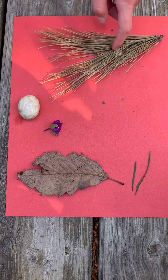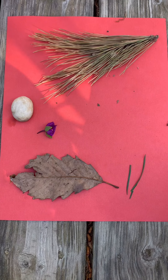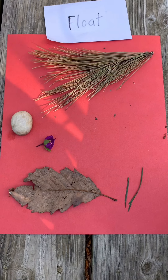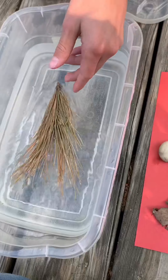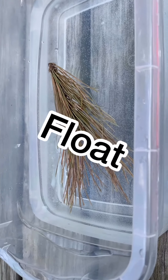Pine needles. Sink or float? Think about it. Float — you think they're going to float? Let's see. They float on top of the water. Good job.